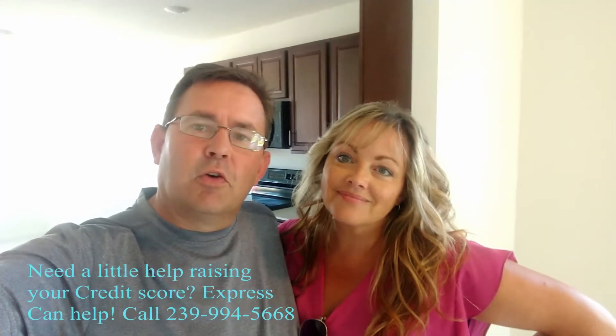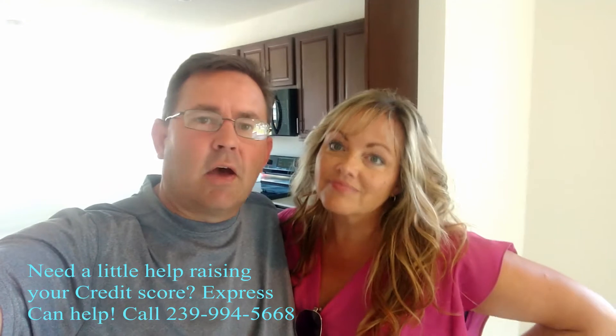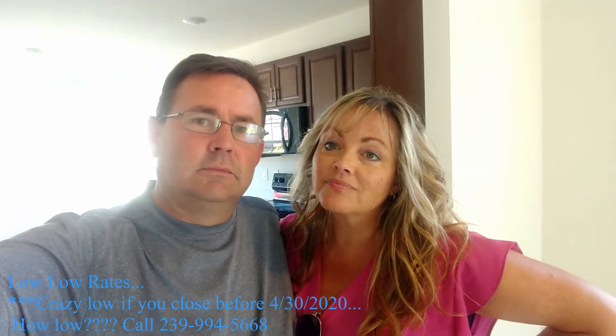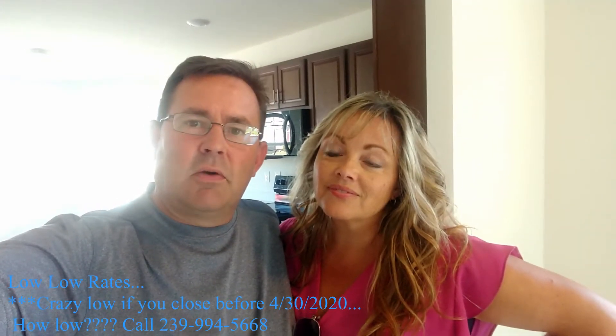Hello everybody, we are standing in an Express Homes home. This is the Easton version, and the cool thing about these houses is they're kind of what I call a 'what you see is what you get' house. It means that the cabinets are pretty much the same across all the models, same with floors, floor plans, washer/dryer, and all that kind of good stuff.